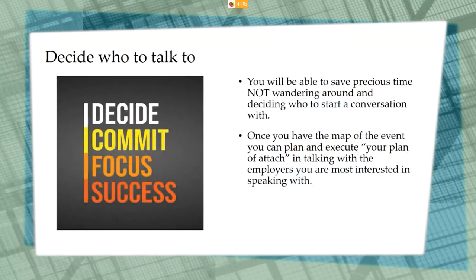If you are attending an in-person hiring event, deciding who to talk to by doing your research can help save time the day of the event. Oftentimes you will be handed a job fair map of where each employer is located. Since you already know who you want to talk to, you can use your map to plan out your movement around the job fair so you don't have to waste time wandering around.